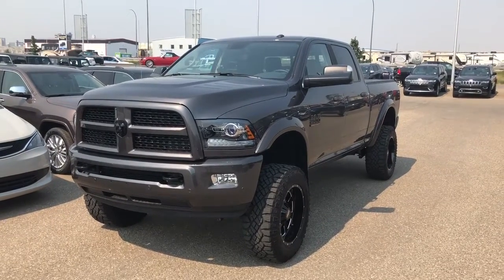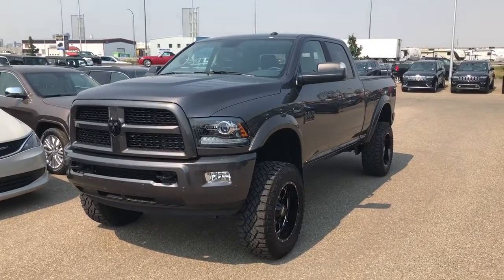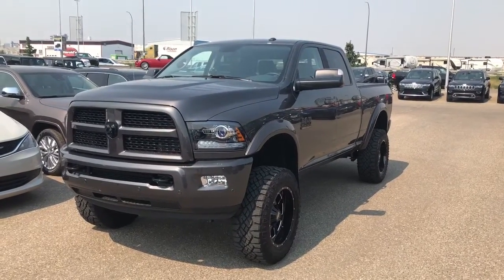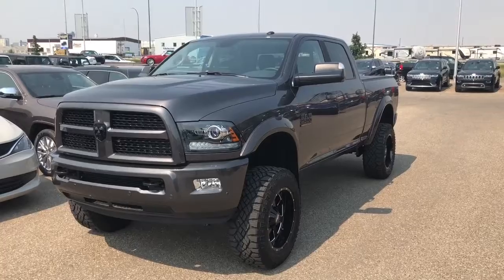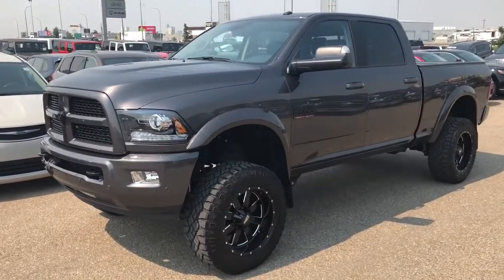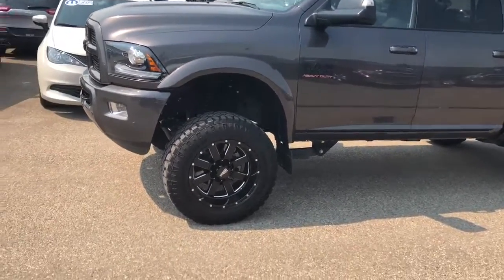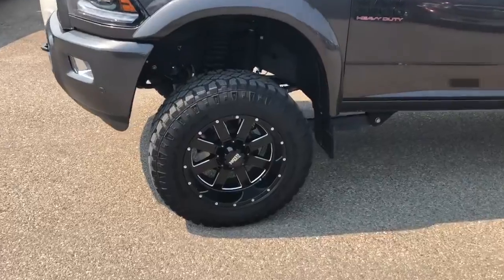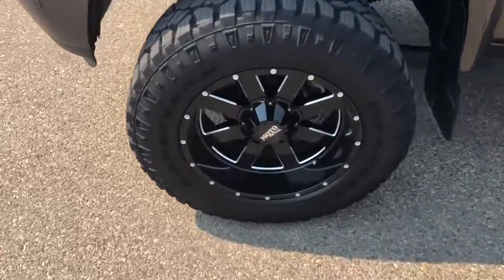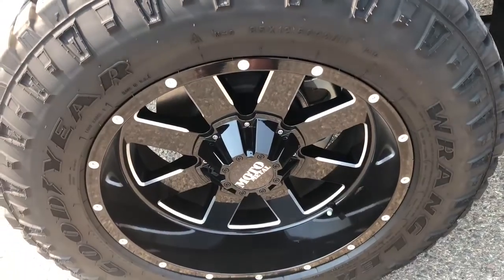Hey Johan, Scott with Pretty City Chrysler here. Here's that video for the 2017 Ram 2500 Laramie Sport Appearance Package in the granite metallic color. It's got a lift, 35-inch by 12.5-inch Goodyear Duratrac tires with 20-inch Moto Metal wheels.